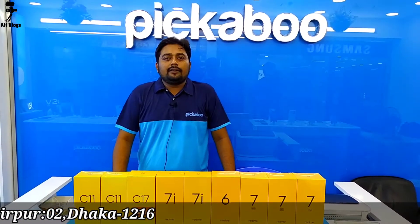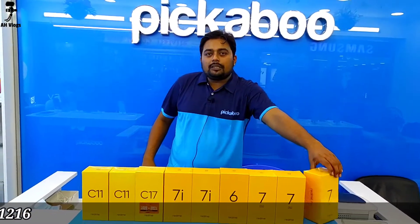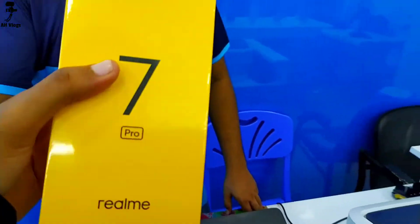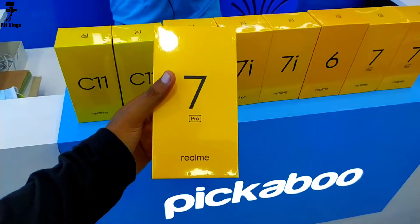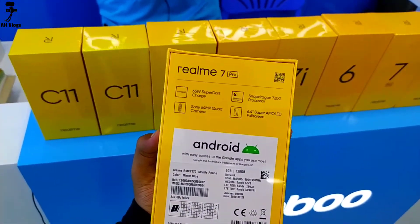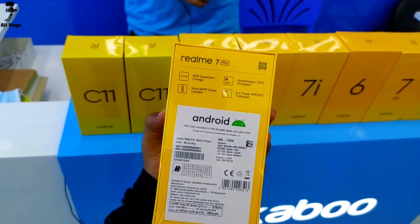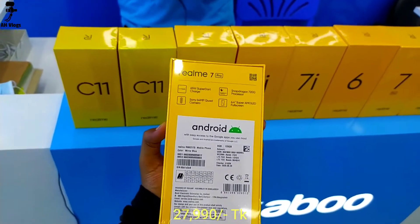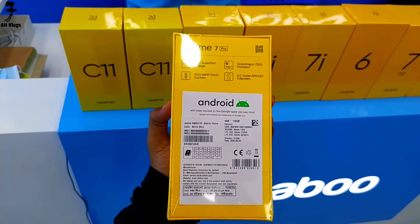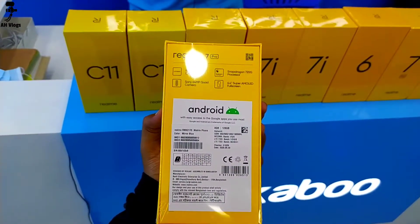Let me show you the Realme 7 Pro: 8GB RAM, 128GB ROM, 6.4-inch display, and the market price is 990. It features exclusive 65W fast charging — a unique facility — which runs on the Qualcomm Snapdragon 720G processor.